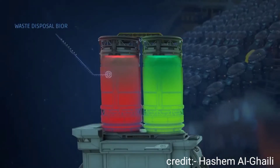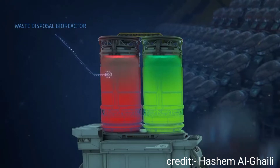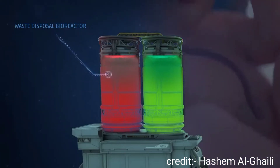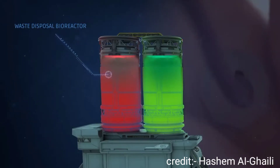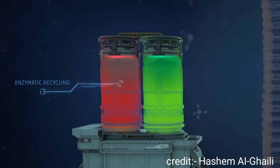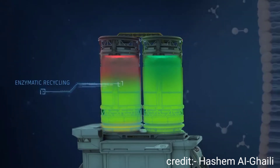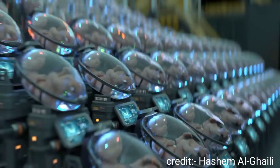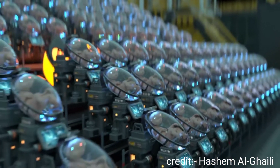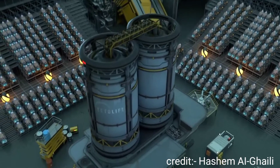The second bioreactor is designed to eliminate any waste products produced by the babies. The artificial umbilical cord helps the babies to release their waste products into the second bioreactor. With the help of a delicate layer of engineered enzymes, the second bioreactor can then recycle waste products and turn them back into useful nutrients. This way, the facility ensures a steady and sustainable supply of fresh nutrients to your baby.